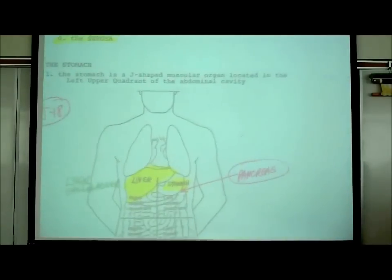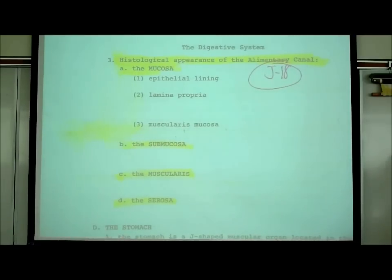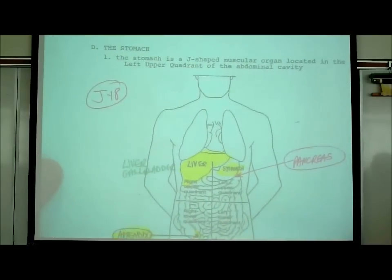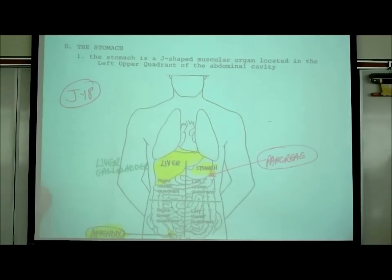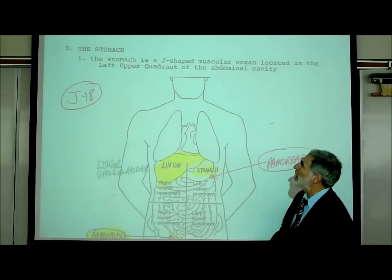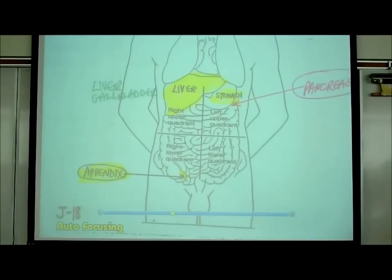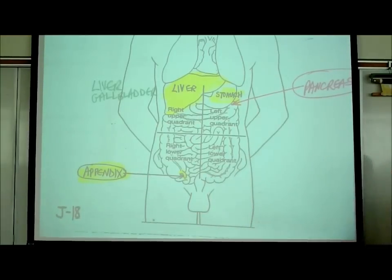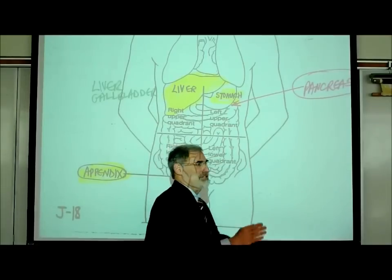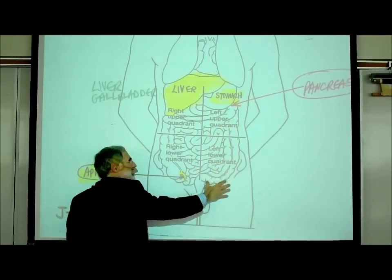Now on J18, I want to look at the middle of the page where we start to talk about the stomach. The stomach is a J-shaped muscular organ located in the left upper quadrant of the abdominal cavity. We divide the abdominal cavity into four quadrants, similar to how we divide the mouth into four quadrants: right upper quadrant, right lower quadrant, left upper quadrant, and left lower quadrant.